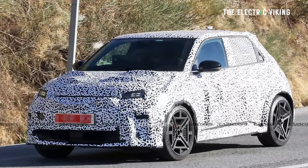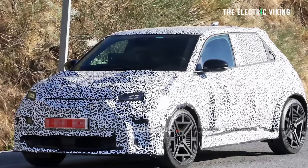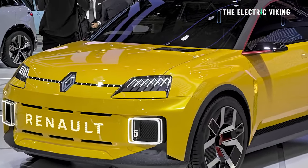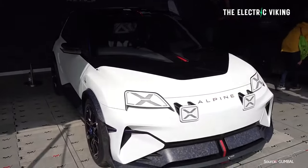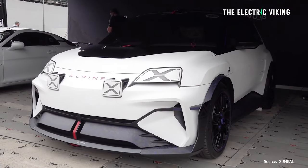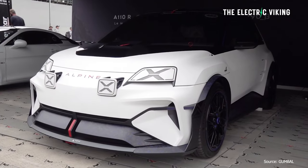Renault haven't had a good hot hatch now for a few years. Their recent one has been kind of a bit of a failure. In the past, Renault's hot hatches were great, but they've not been so good lately. This may revive the company's hot hatch aspirations. The new Renault 5 — it looks the goods, it looks really, really nice. The production version of the Alpine A290 — I'm just going to say A290.